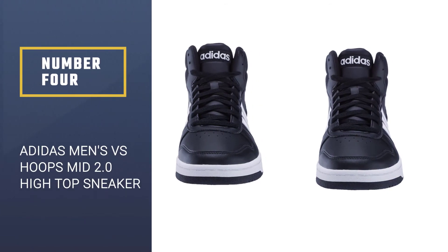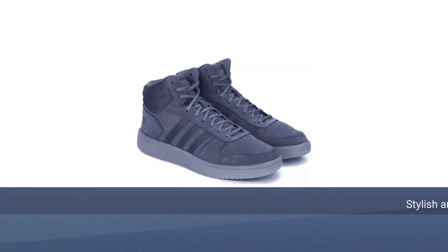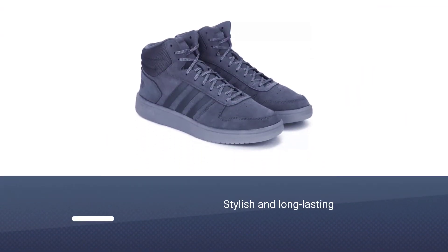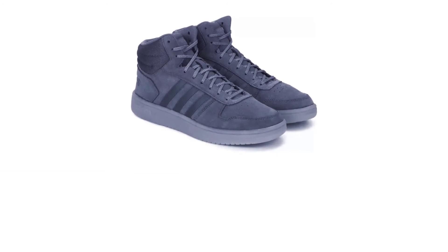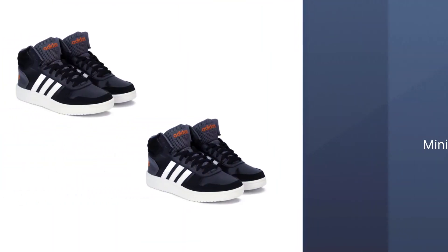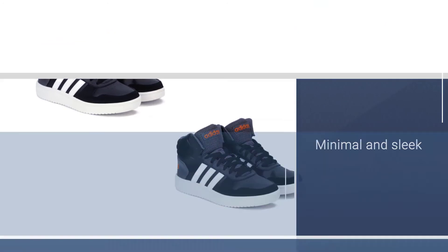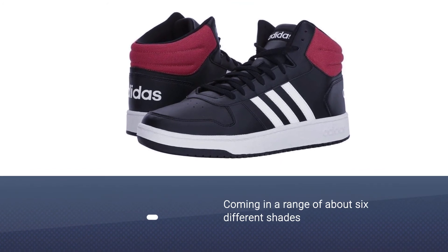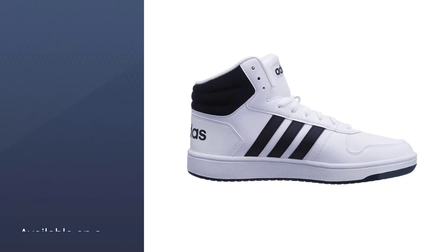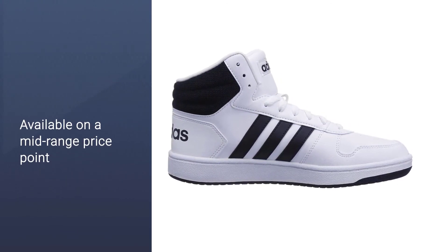Number four: Adidas Men's Versus Hoops Mid 2.0 High Top Sneaker. Adidas has been creating basketball sneakers for a long time and has now perfected the range, producing fashion-conscious footwear that's more akin to the streets than the courts. These high tops are minimal and sleek, coming in a range of about six different shades of black, gray, and white. If you're looking for something at a mid-range price point with a regular fit and great support, the Adidas originals are a fantastic choice.